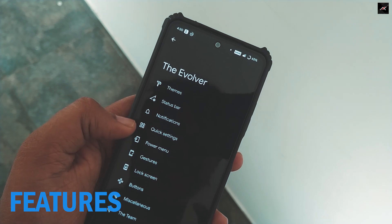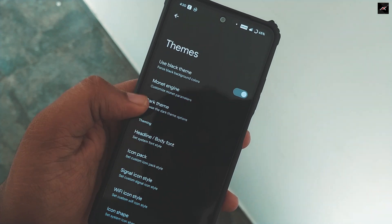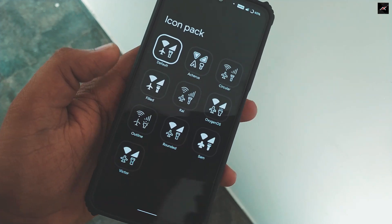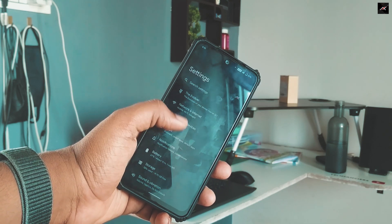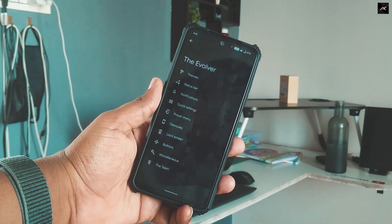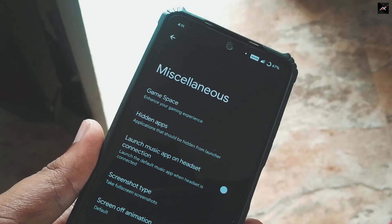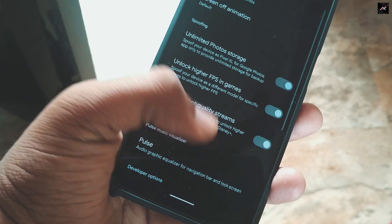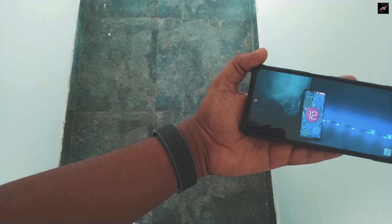In terms of features, we have a dedicated menu in settings called Evolver, where you can find all the required customization — which is a great and major advantage of this ROM. You have an option to toggle 90Hz refresh rate, caffeine mode, lots of display-related customization, icons, and features that we can't find in MIUI. There are some useful features in the miscellaneous section. You have an option to spoof the device as a Pixel to avail unlimited Google Photos storage. You can unlock higher FPS in games and stream content in high quality. I like all these features.